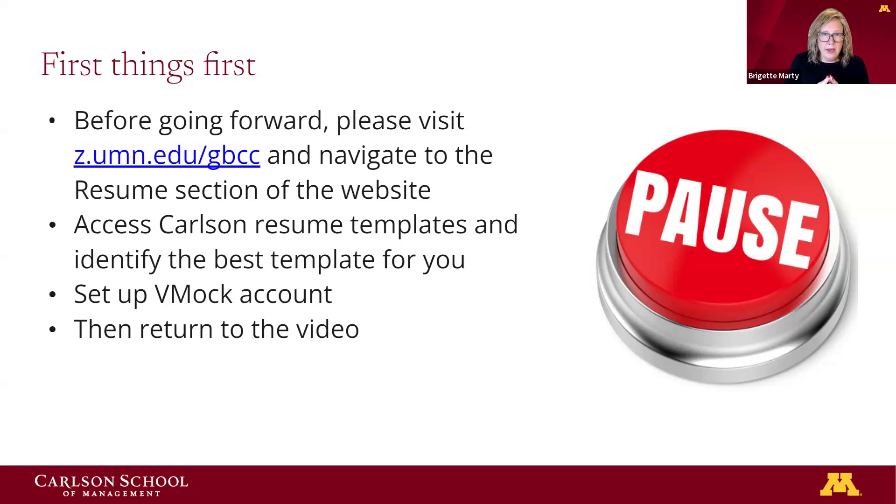Next is to set up a VMock account. The link to VMock is on the same page as our resumes. VMock is our AI tool that will do up to ten resume reviews a year and gives you immediate feedback. It's a really great tool that we pay a subscription fee for, so I encourage you to use it. Some of you may have already used it, but it's nice to have that VMock account ready to go along with your template.